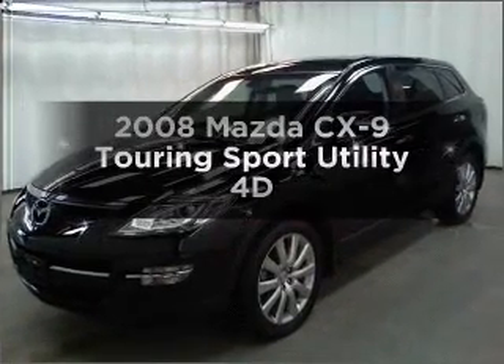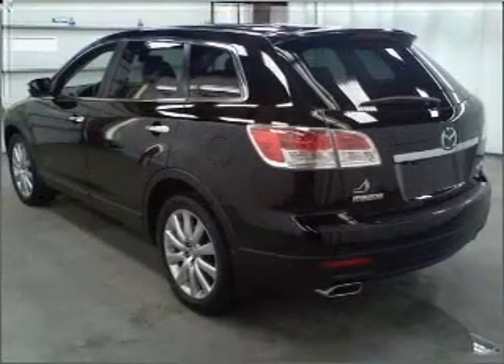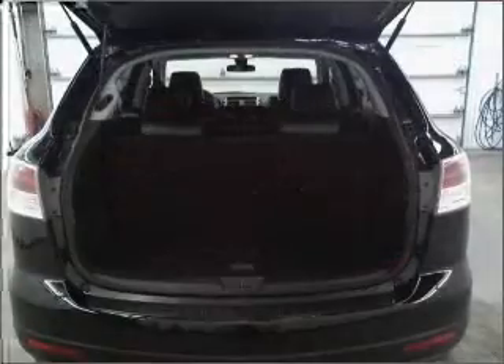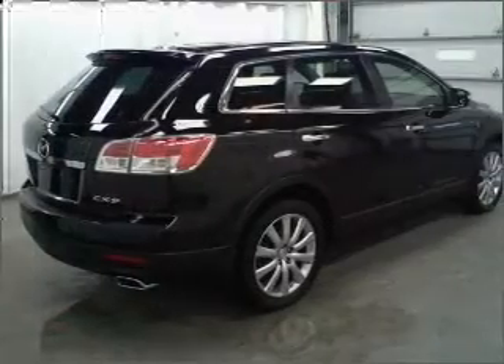Check out this 2008 Mazda CX-9. If you're looking for an automobile with great attributes, look no further. With a reliable engine connected to a smooth shifting automatic transmission, the anti-lock braking system will help deliver you safely to your destination.